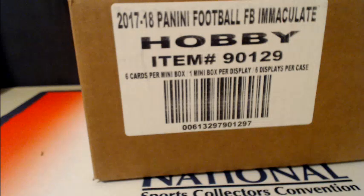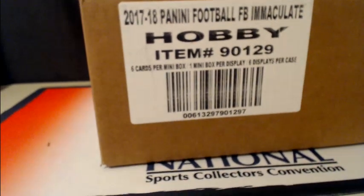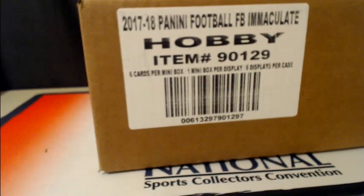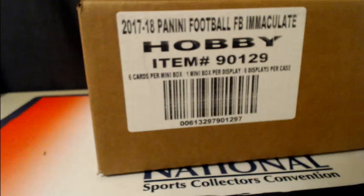What is up everybody? It's Alex with Prestige Worldwide Cards. We are here with the case of 2017 Immaculate Football. This is a six box case break going down on Friday, April 13th at 10 p.m. Eastern time. This is case break number nine of Immaculate that we've done.